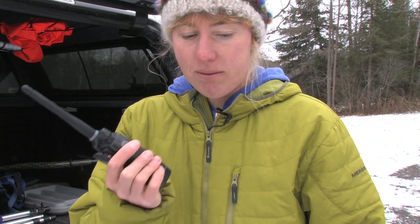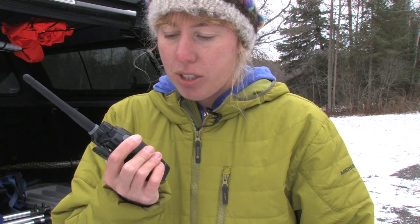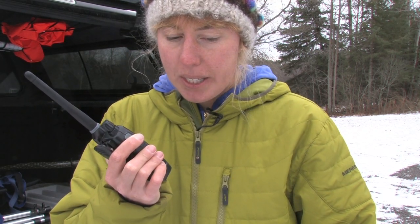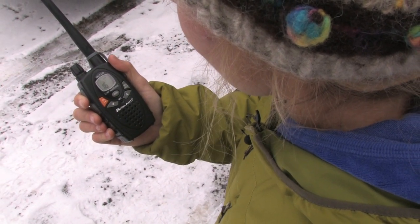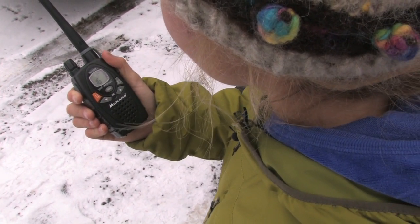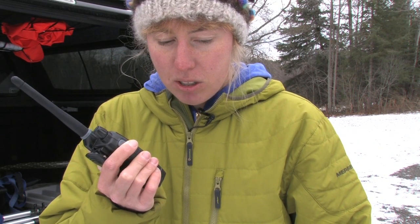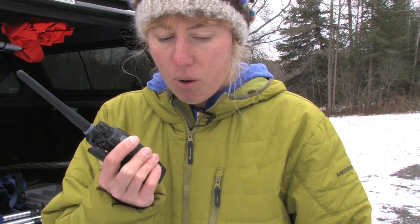Here's what an emergency call to the Coast Guard might sound like. Mayday, mayday, mayday. This is Sea Kayaker Sandy, Sea Kayaker Sandy, Sea Kayaker Sandy. Position one half mile south of Brule Harbour, Lake Superior. Have capsized and lost contact with my boat. One six-foot sea kayak, yellow. I am alone in water with PFD and wetsuit. Request rescue. Sea Kayaker Sandy, over.